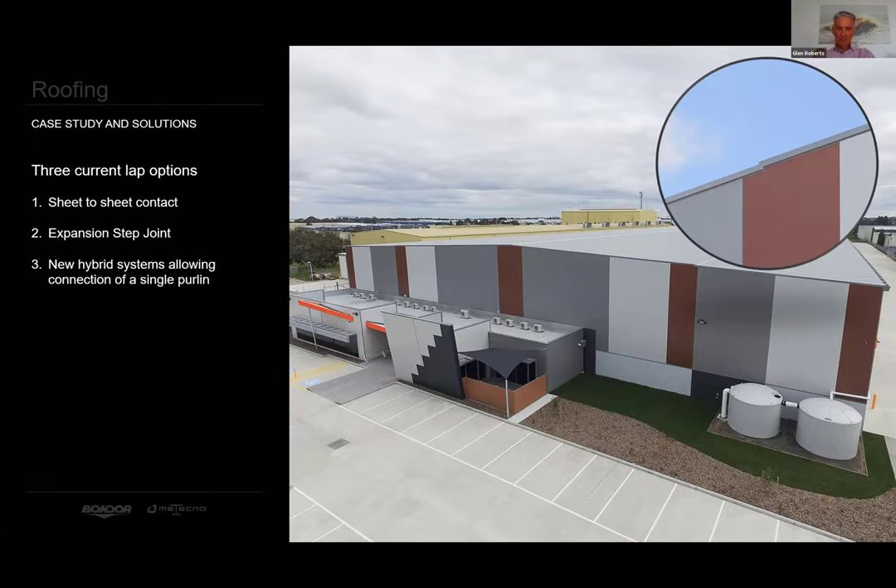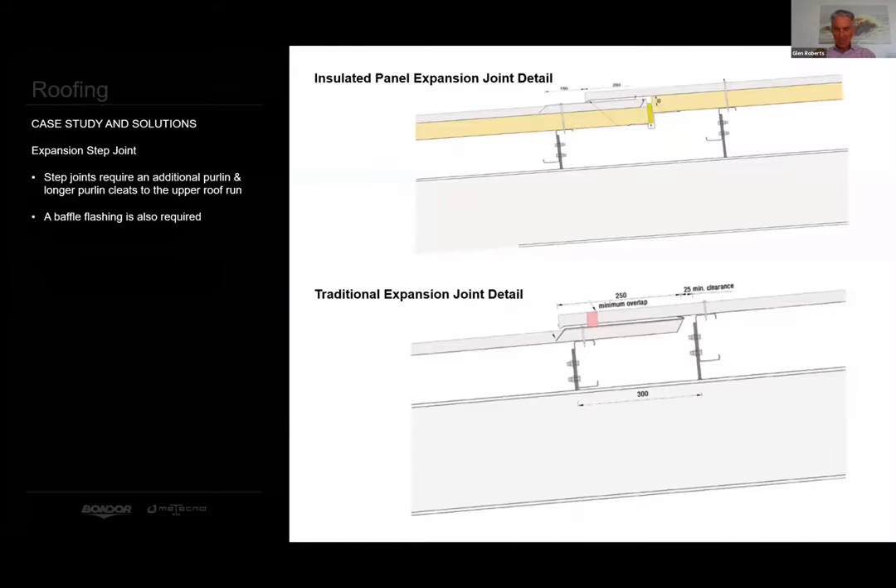Here you see a typical expansion step joint. The principle is very similar for both single skin and insulated panel, requiring upper-level purlin cleats to be longer, allowing the upper-level roof to overhang the lower roof. This method has served Australia very well over the last 40 years, with almost all major shopping centre complexes utilising this system. It allows the sheeting in the lap to breathe and stay dry.